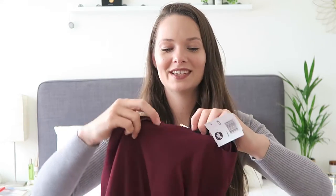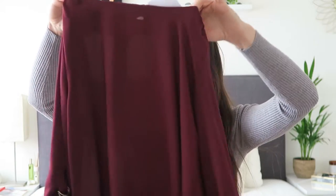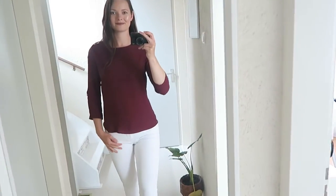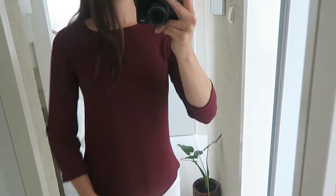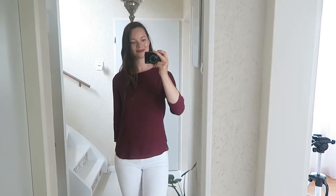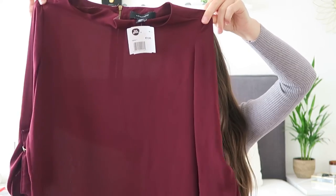Ook een ander leuk item was deze blouse. Ik ben echt gek op blouses en ik vind die kleur — dit wijnrood — echt heel mooi. Hij is ook wat langer en is van de Primark. En hij is €1,95, echt bizar. Die kleur staat me altijd heel erg mooi, een rode kleur. Dus vandaar dat ik deze ook heb meegenomen.